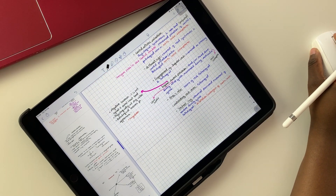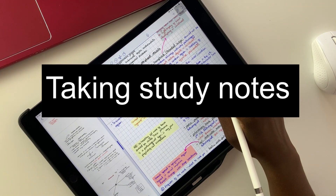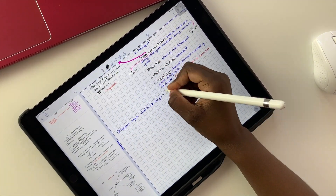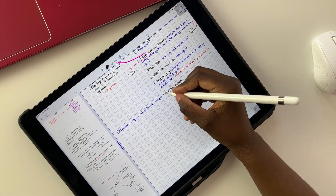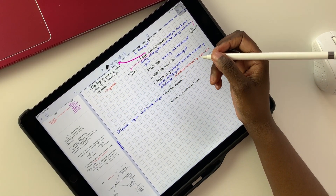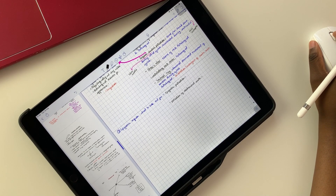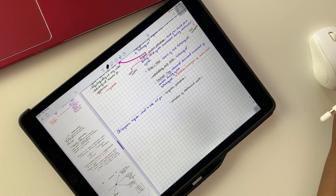Hey guys, it's Ropsy back with Paperless Student Studies. In this video, I am going to walk you through how I take my final study notes. If you're new to my channel, welcome. Don't forget to subscribe for more study with me videos and study tips. On this channel, I share my study routines and how I managed to be a paperless student, hoping to help you organize your digital life or inspire you to go paperless with your studies.